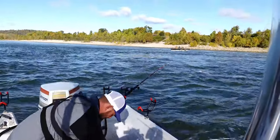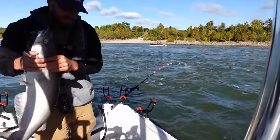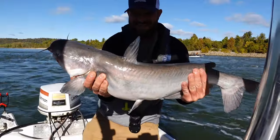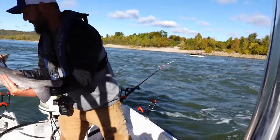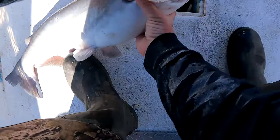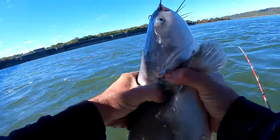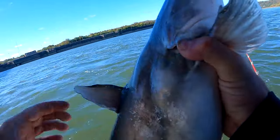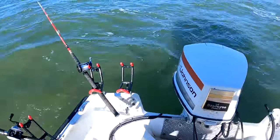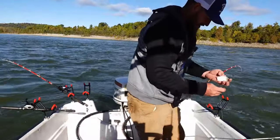There we go, it's right by the tail. I'd say that's about a fun-sizer there. Yeah, good one! All right, let's get him back. I definitely need to restock on some of them bigger hooks.